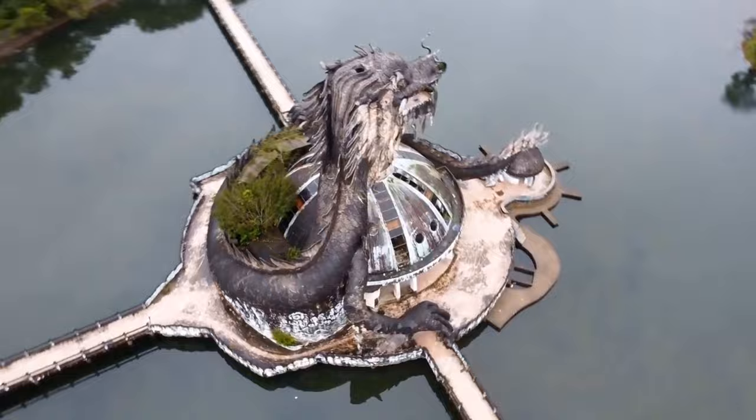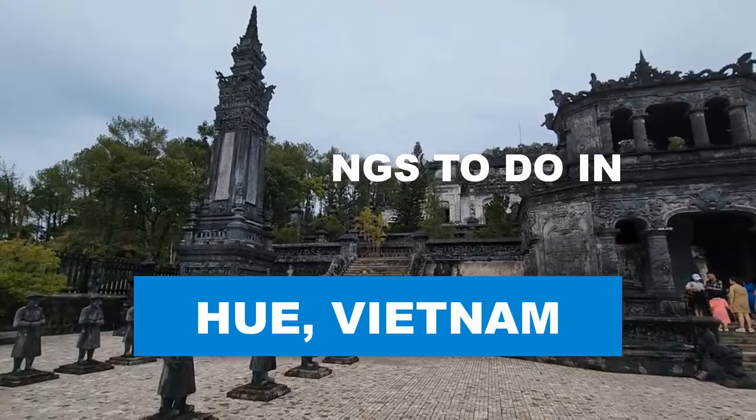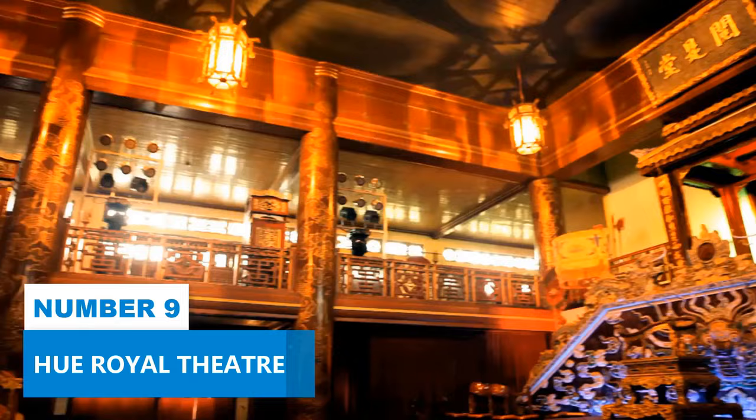Wondering what makes Hue a UNESCO World Heritage Site? Get ready to walk in the footsteps of emperors as we bring you through the best things to do in Hue, Vietnam.